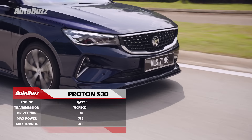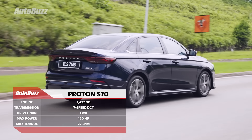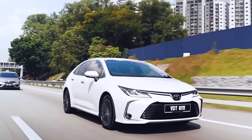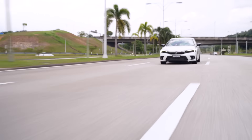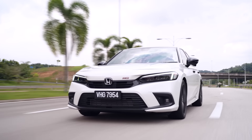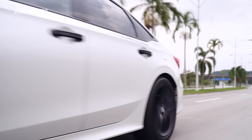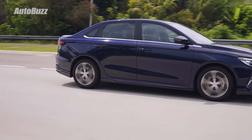The S70 makes 150 metric horsepower and 226 Newton metres of torque, which is easily more powerful than the average B segment saloon. In fact, the performance figures of the Proton S70 are at C segment saloon levels. It is more powerful than the 1.8-litre Toyota Corolla, but a bit less powerful than the Honda Civic FE, which also has a 1.5-litre turbocharged engine but with an extra cylinder.